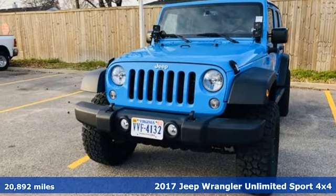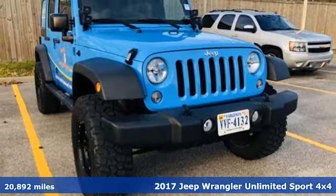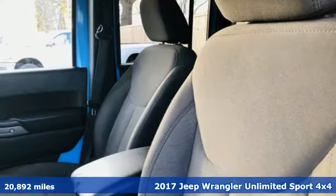Here's a 2017 Jeep Wrangler Unlimited. The Jeep life fits your life, and it comes with all the amenities you need.